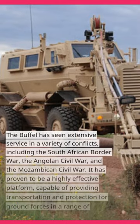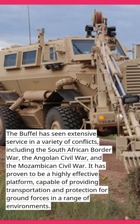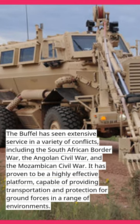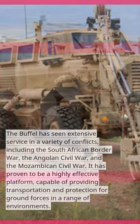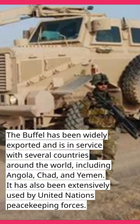The Bufel has seen extensive service in a variety of conflicts, including the South African Border War, the Angolan Civil War, and the Mozambican Civil War. It has proven to be a highly effective platform, capable of providing transportation and protection for ground forces in a range of environments. The Bufel has been widely exported and is in service with several countries around the world, including Angola.